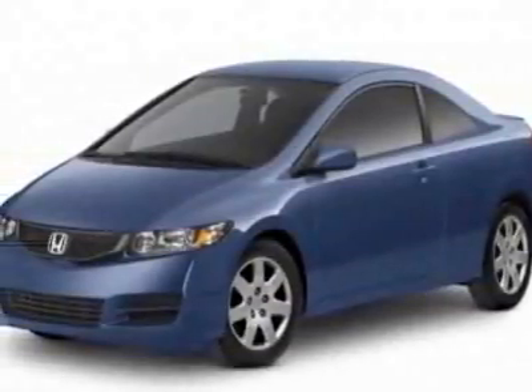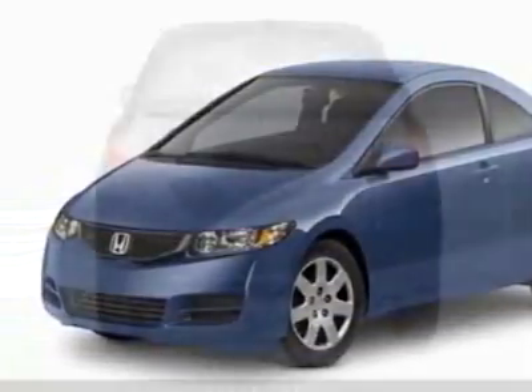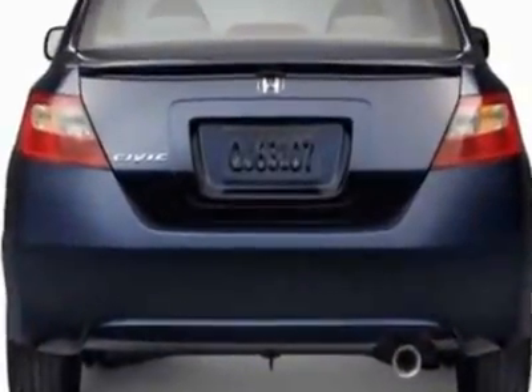Check out this new 2011 Honda Civic. For your protection, this vehicle has a full factory warranty.